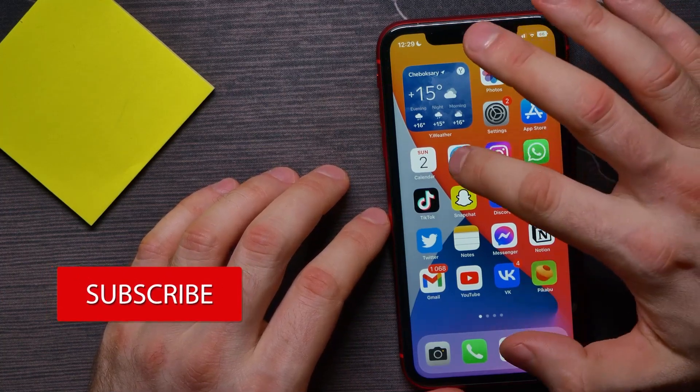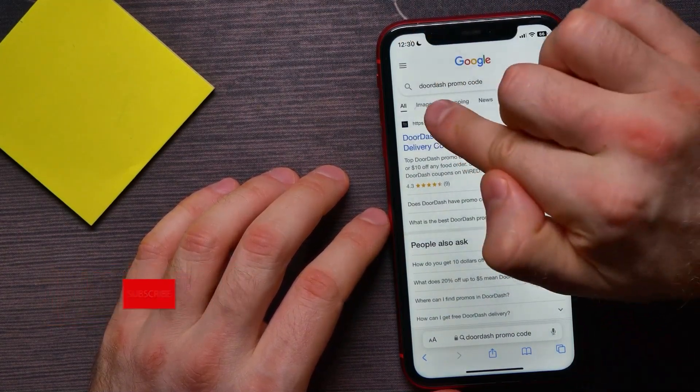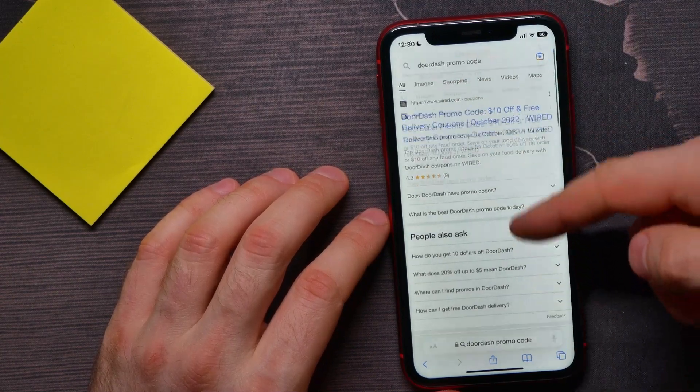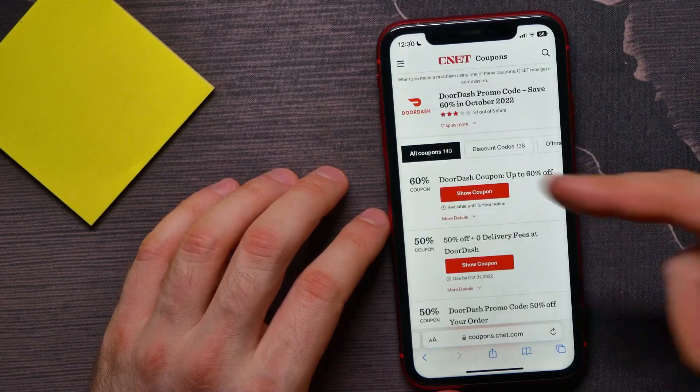First, open up your web browser and right here at the search box just enter 'DoorDash promo code.' It shows you different websites that offer you free promo codes — you can open up any of them.